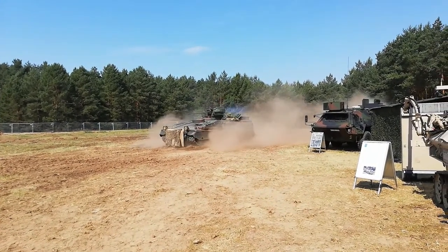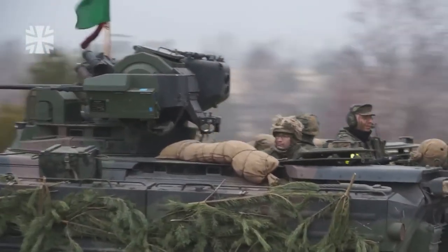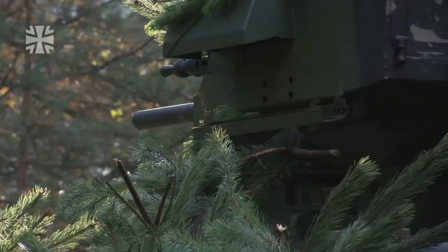This is the infantry fighting vehicle Marder in the version 1A5. This one is one of the latest models from the Marder, with many technology improvements and fighting improvements.